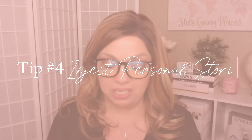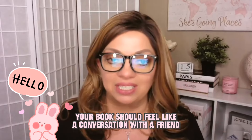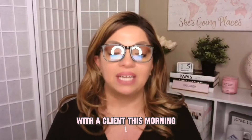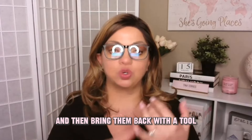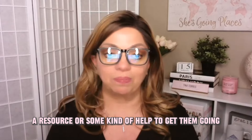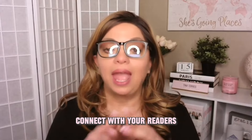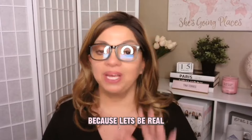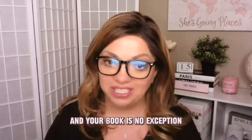Tip number four: inject personal stories. Your book should feel like a conversation with a friend. I was just on a phone call with a client this morning telling her to add her story and then bring them back with a tool, a resource, or some kind of help to get them going. Share your experiences, connect with your readers, and make your experience relatable. Because stories stick with us and your book is no exception.